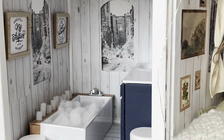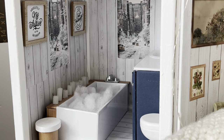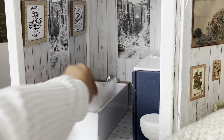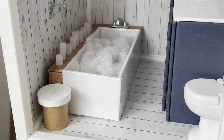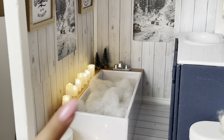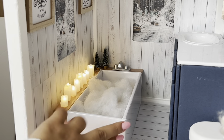Right next to Phoebe's room, we have the bathroom. The bathroom is probably one of my favorite rooms in the house. On this side, we have a little bathtub that we added some fluff into to look like bubbles. We also made some candles here that we stuck LED lights into so they actually light up. This makes such a great background for pictures and it's just so gorgeous overall.